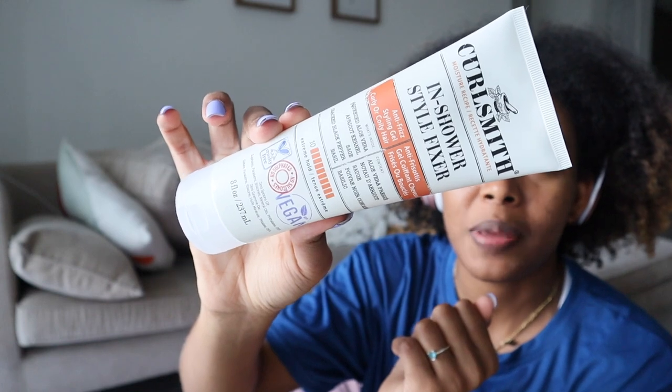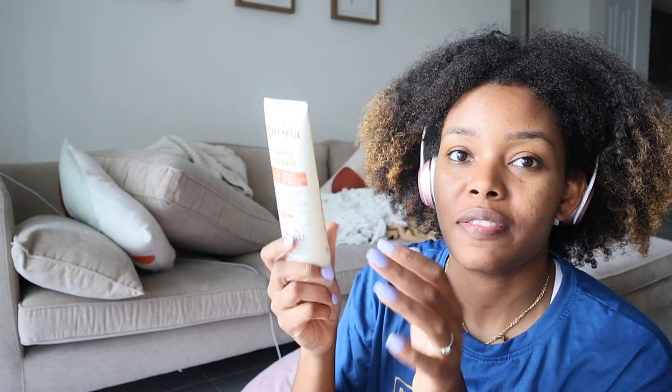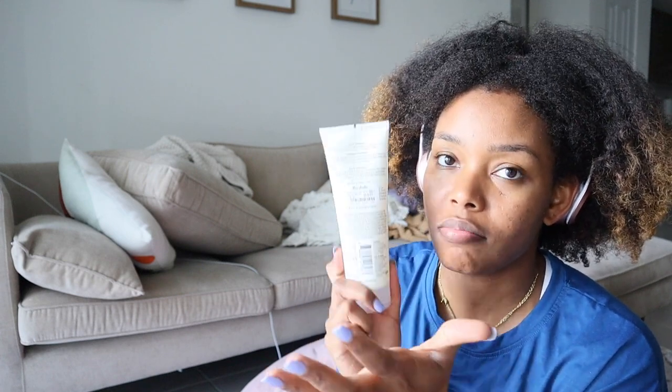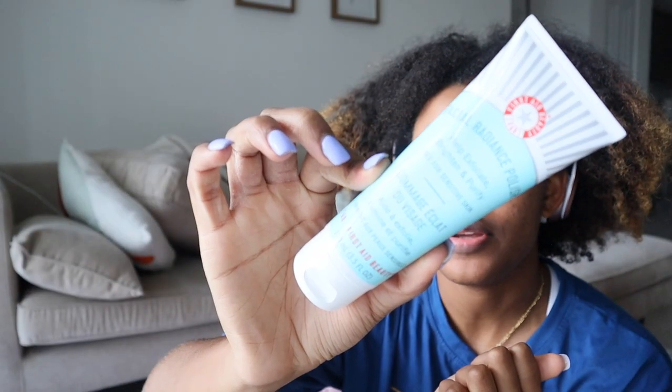Next I got the Curlsmith In Shower Style Fixer for $14.99 at Marshall's. I already have the Flexi Jelly from the Scalp Recipes line, and the Shine Fragrance Free Shine Gel that's a nine-hold which I got from Ulta a few weeks ago. I've seen mixed reviews on this one but I love doing my hair on soaking wet hair, and this product says to do exactly that in the shower — so I'm looking forward to reviewing it.